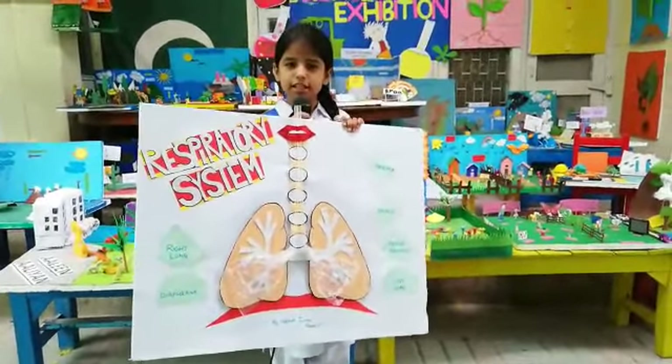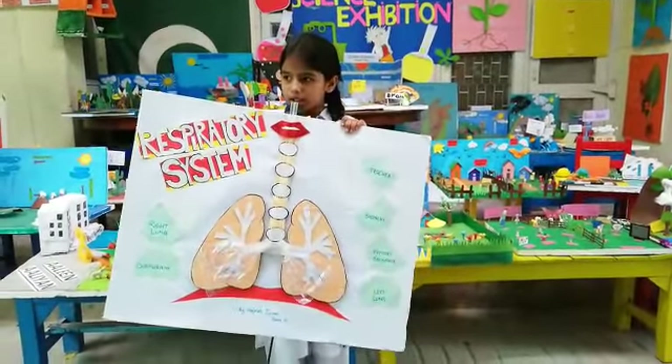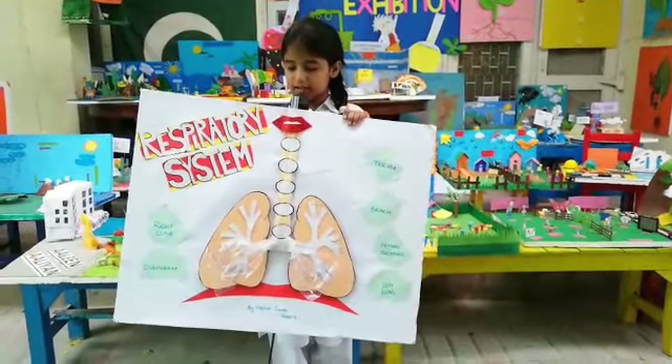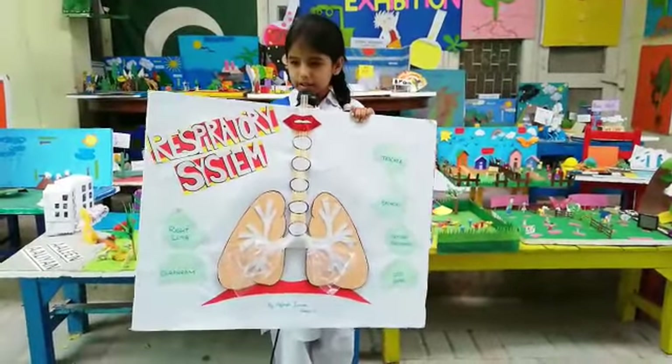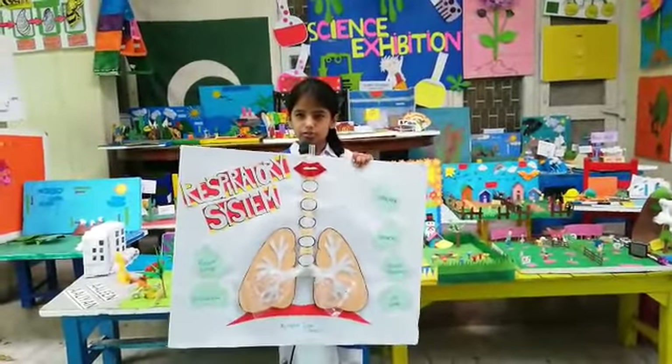The respiratory system is a very important part of your life because it helps us to breathe, and as you all know we cannot live without breathing. Today I will tell you how we breathe.